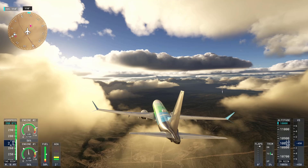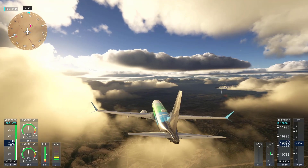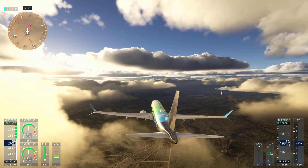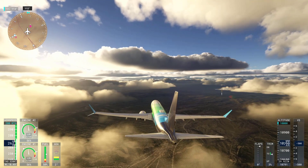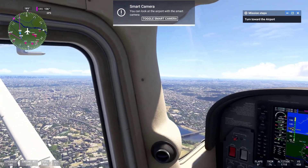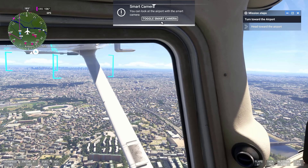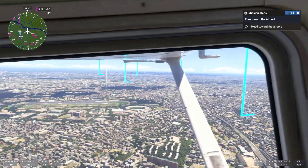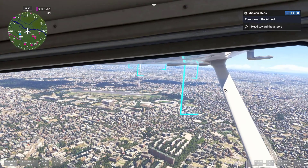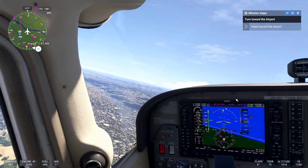One, satellite and photogrammetry data. The simulator uses real-world satellite data from Bing Maps to recreate the entire planet. This is enhanced by photogrammetry, which uses 3D imaging techniques from aerial photos to accurately model cities, landscapes, and buildings. This allows for incredibly detailed environments, especially in urban areas and well-known landmarks.